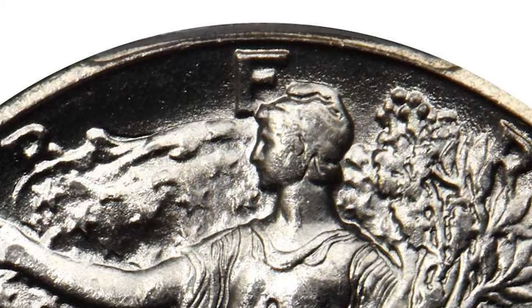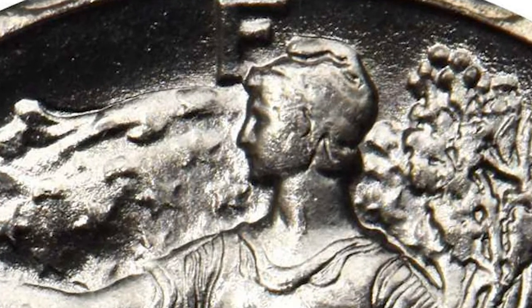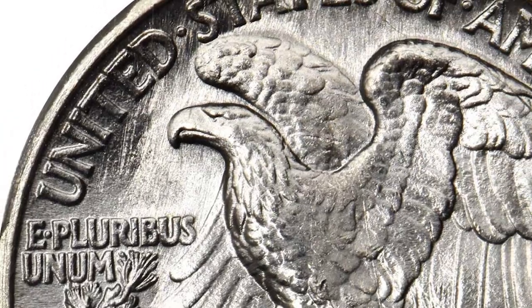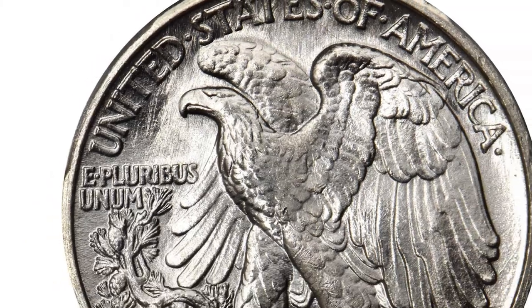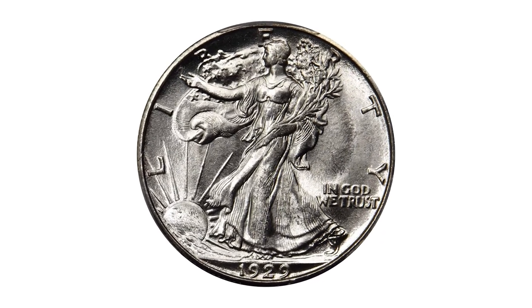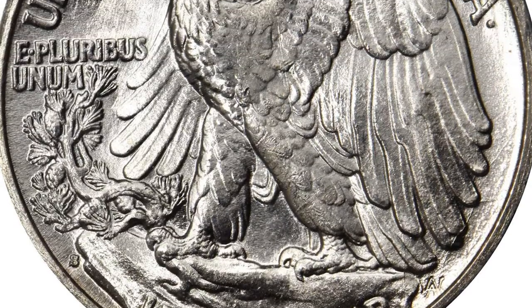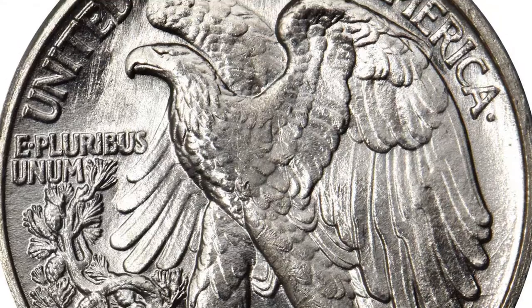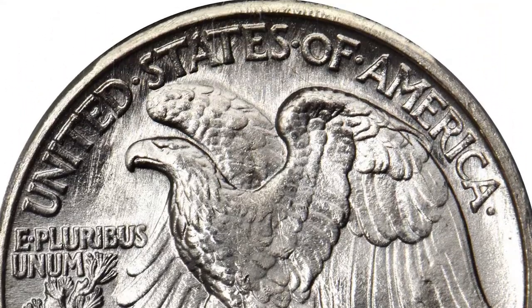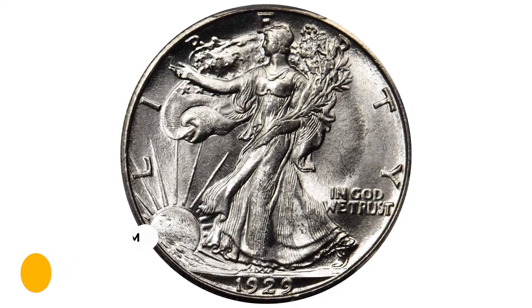As with its identical-dated Denver Mint counterparts, the onset of the Great Depression kept many examples from being released until the mid-1930s, by which time the coins were desired by contemporary numismatists and speculators. While mint state examples can be found without much difficulty, they are seldom encountered above MS65. This gem ended up selling for $15,600 at Stack's Bowers auction.